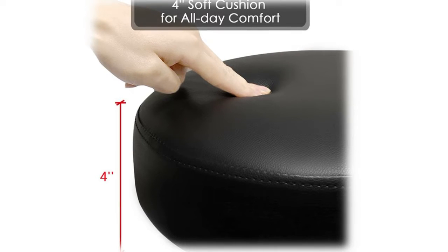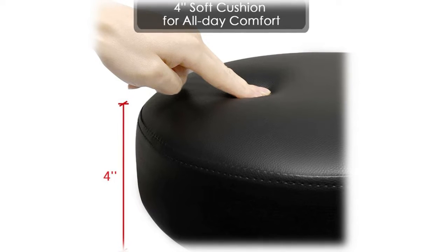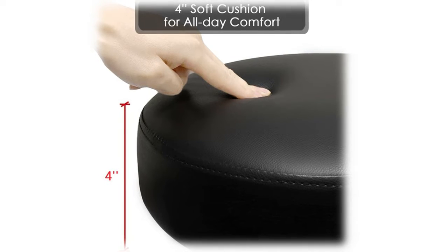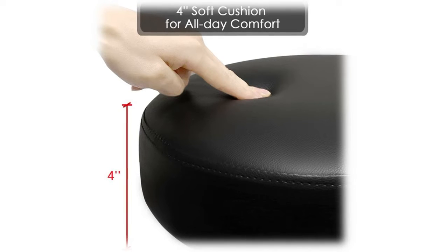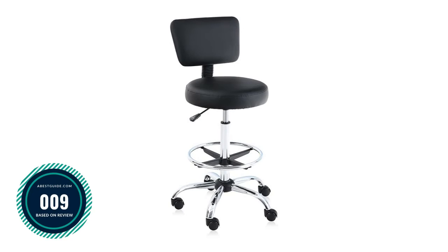There are five durable wheels under the base, allowing you to roll back and forth across the floor in front of your desk smoothly and effortlessly, and the wheels can protect your floor from scratches. Number nine: Alpha Home office chair drafting chair.